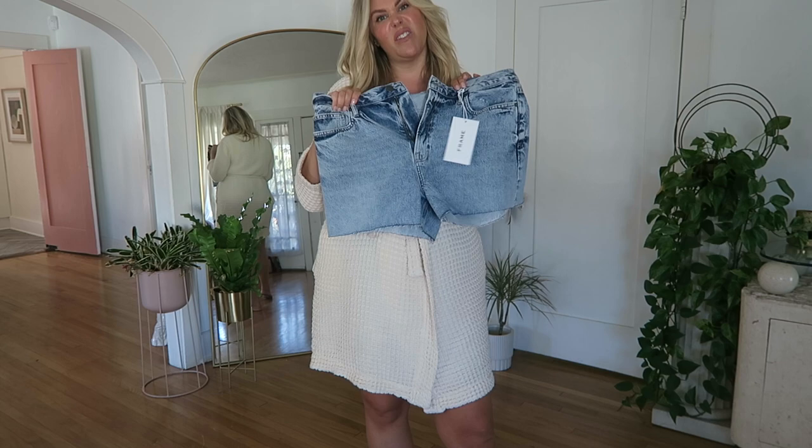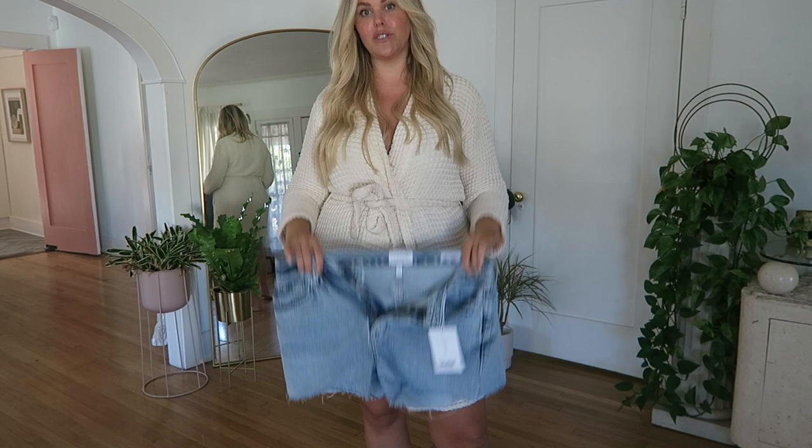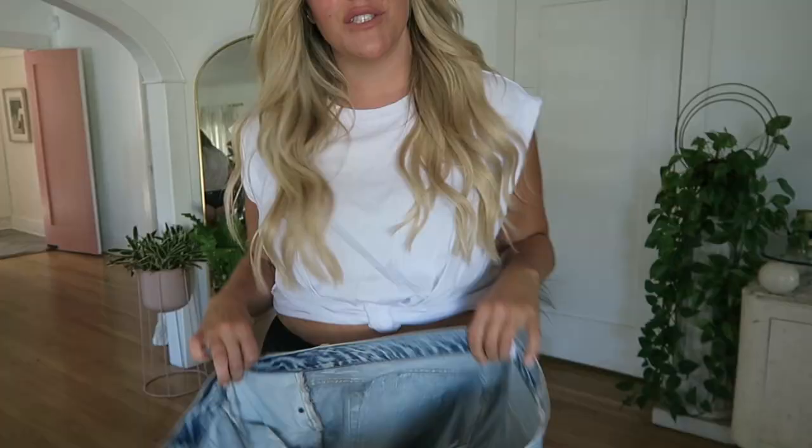I'm trying these in a 33. I've been doing 32s in jeans, but I wanted these to fit effortlessly. I wasn't sure about the size — I feel like I'm between a 32 and 33 — so we're giving these a try in a 33. This is the Les Simone short, and I was just sold on the wash. It's so beautiful — it just reminds you of the perfect vintage jeans. I was really hoping they'd fit that way, so let's put them on and see.